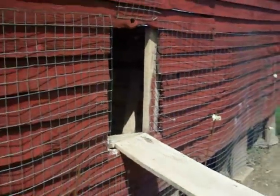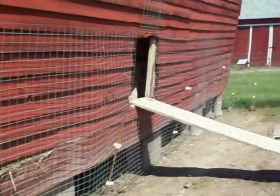Let's move back and let them come out. They'll come out now.